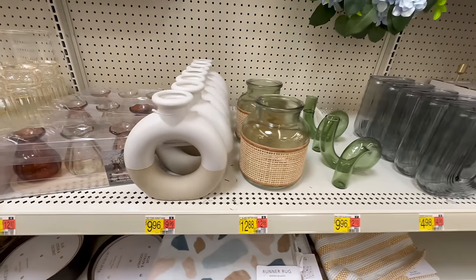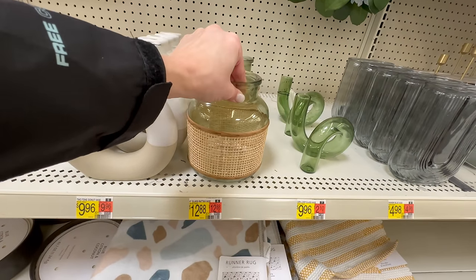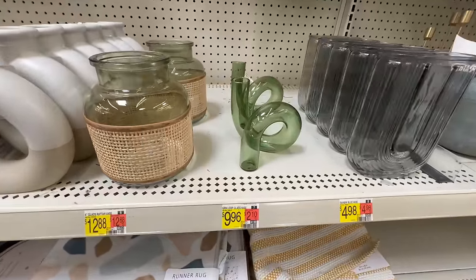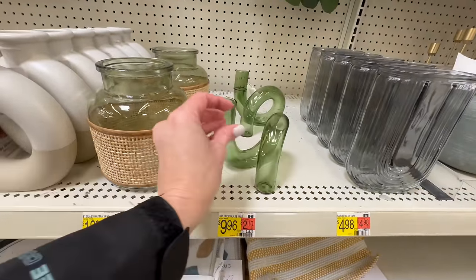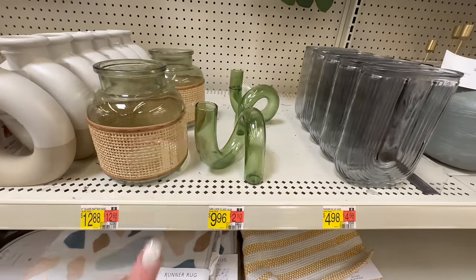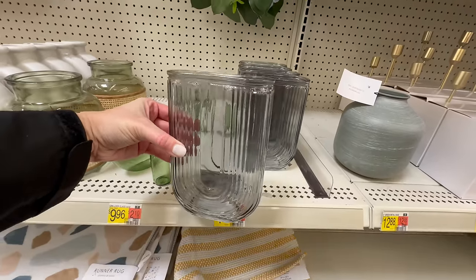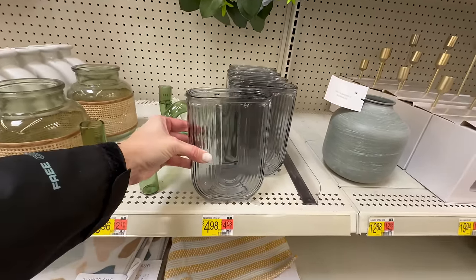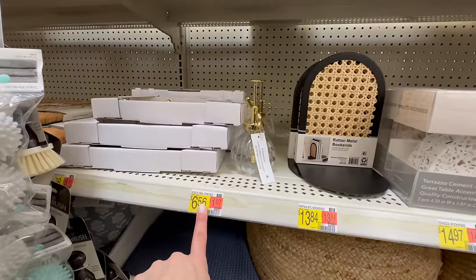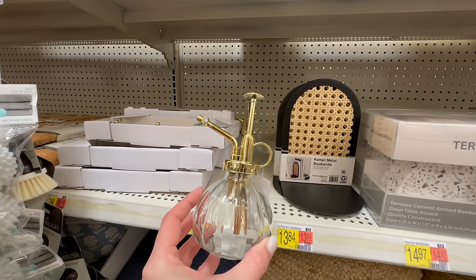Next is a two-tone ceramic vase for $9.96 — really nice. For $12.88 you can get this green glass with a rattan surround. There's also a very modern-looking piece for $9.96 that would look nice on a stack of books or any shelf styling. This vase has a ribbed rainbow look in smoky gray for $4.98. Next up is this floral spritzer for $6.56 — I love the gold top and the ribbed glass texture. Spoiler alert: it did come home with me!